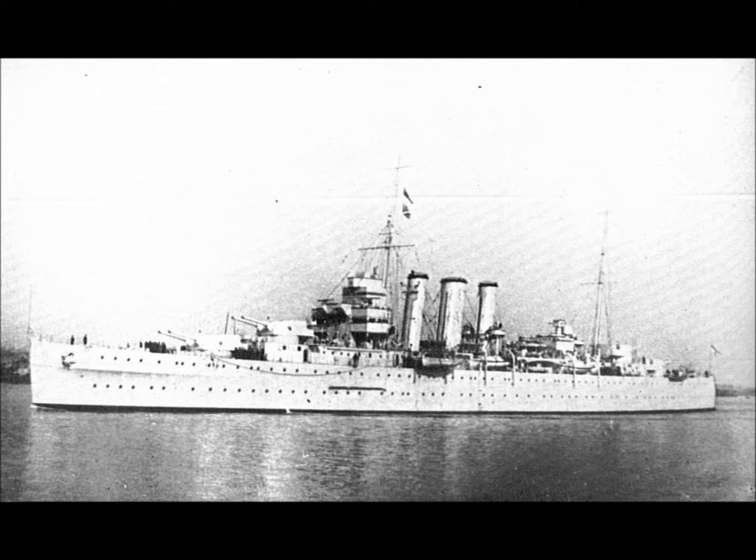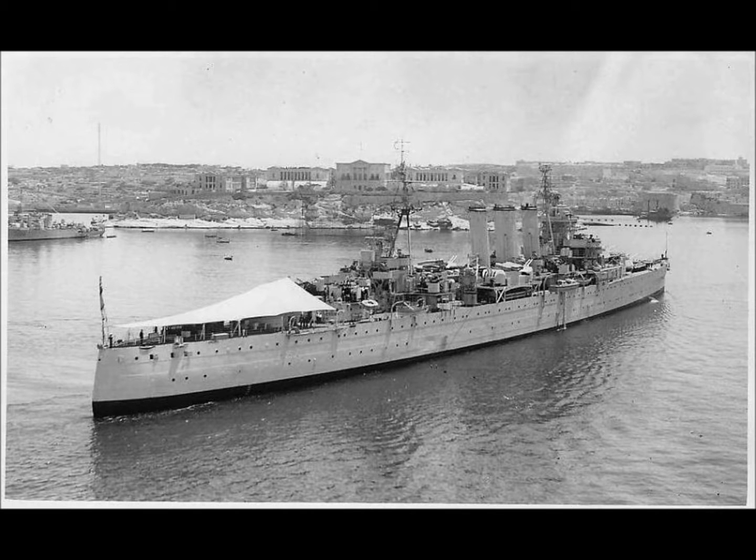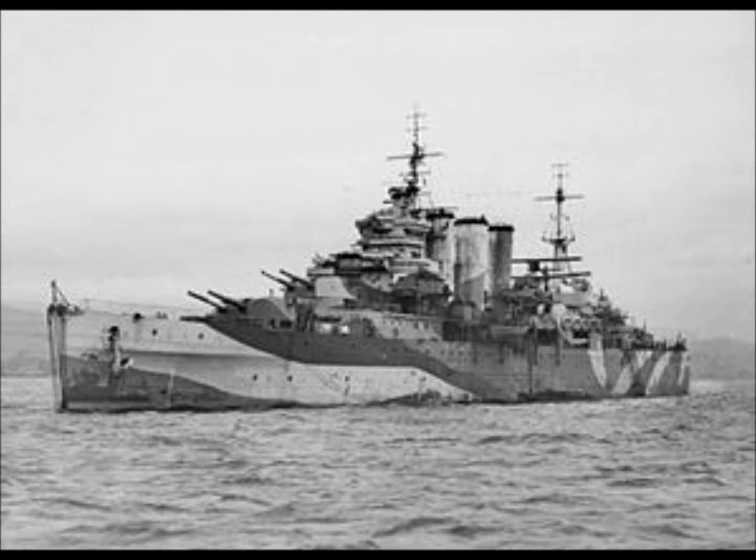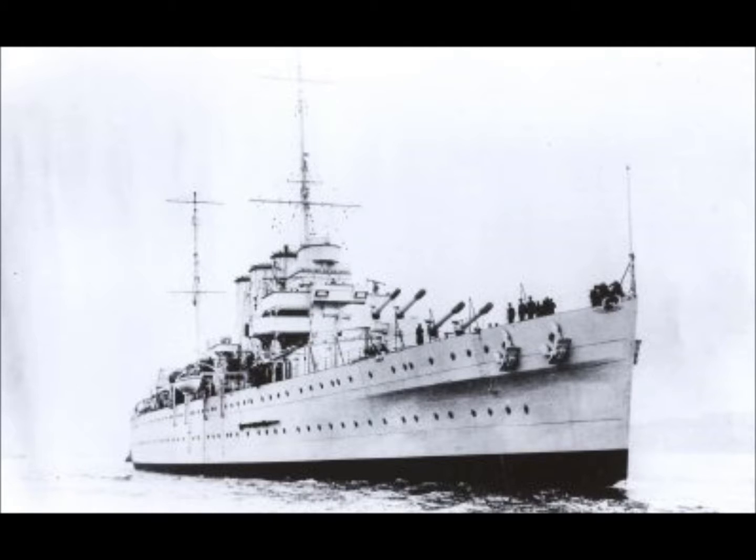The choice for a 10,000 ton cruiser's main armament during the interwar period was straightforward, and like the displacement, was subject to control by treaty. The Londons were heavy cruisers and so mounted eight 8-inch 203mm guns in twin turrets — two forward and two back — together with four single 4-inch AA guns.